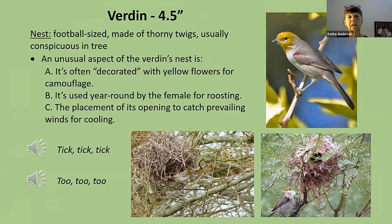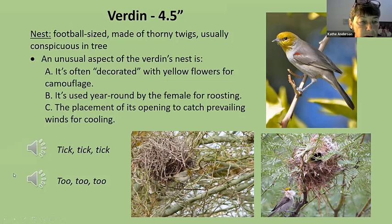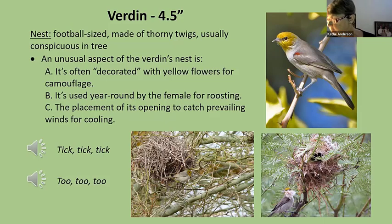These birds are organized by size — we're going to start with the little bitty ones and go to the bigger ones. Each bird is indicated by its size at the top. So this first bird is only four and a half inches. It's very common right now because it's got lots of babies. These guys have already nested and the babies are out and about. Babies won't have the little yellow head — they'll be all gray, but you can tell they're babies because they'll have a little yellow bill instead of the gray bill.